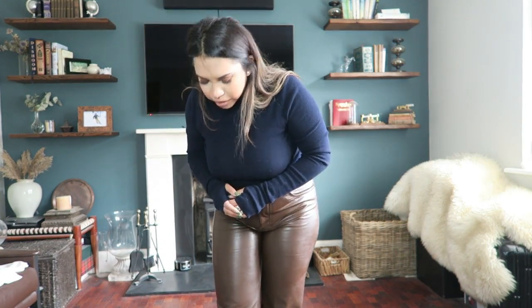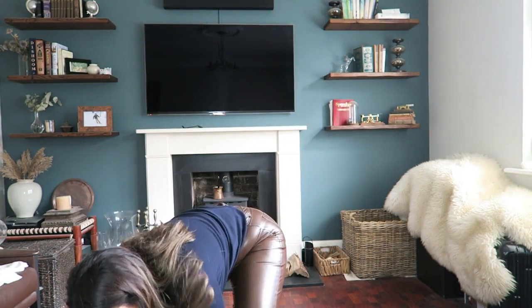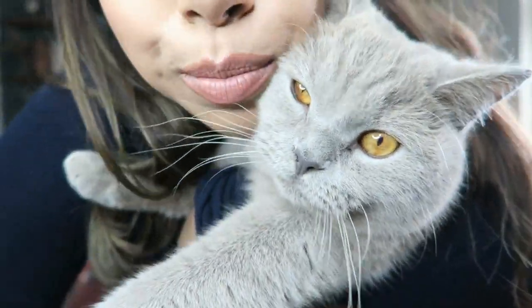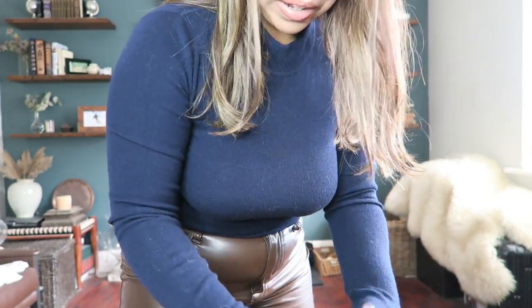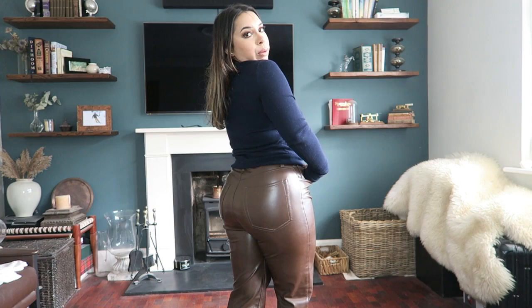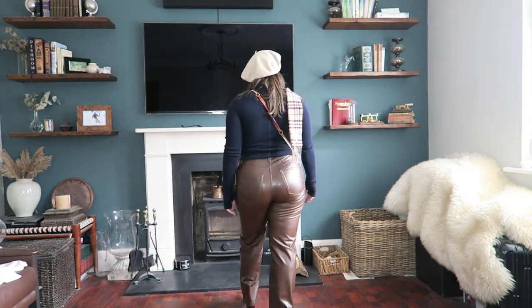Tom — my cat — is doing the most cutest thing right now, but Tom you're going to get your fur all over my jumper! Look at his face — I cannot resist my Tomaski. I love the fact that this blue jumper goes so well with my brown leather items — like these brown trousers. It really complements them nicely.